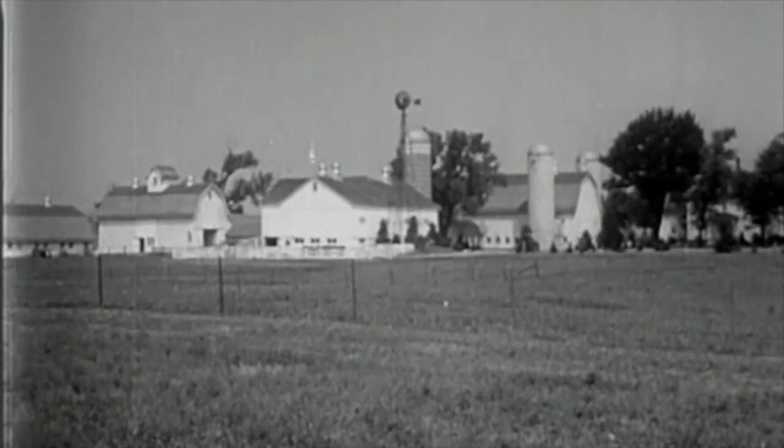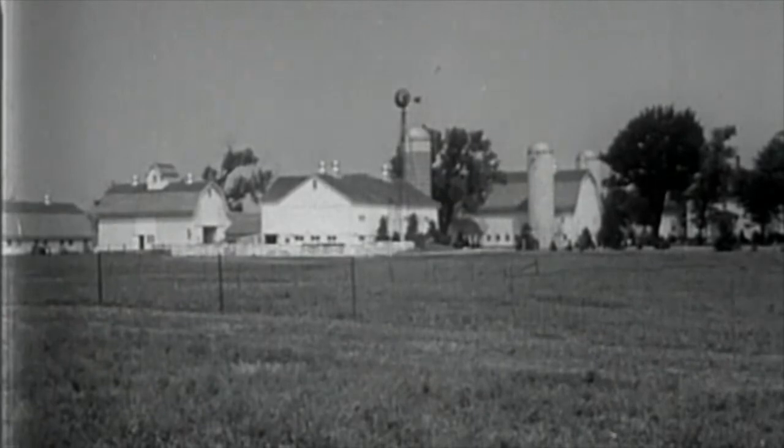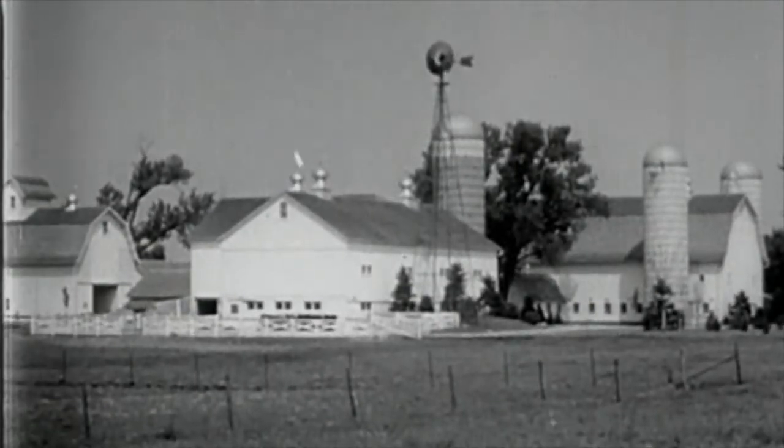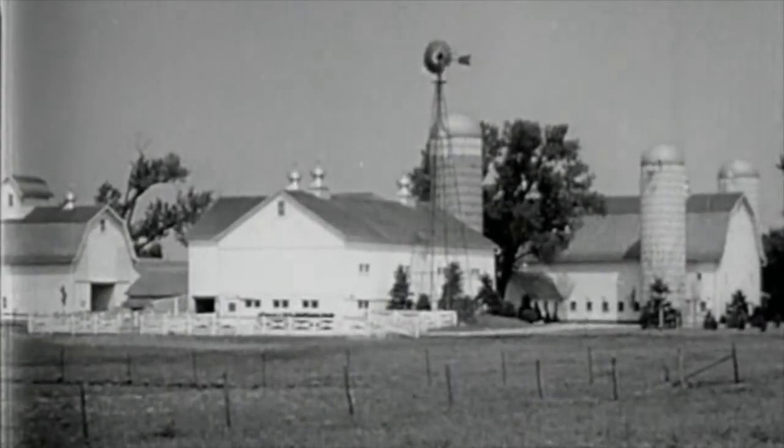The modern dairy farm with its buildings and equipment can be compared with a factory. The heart of activity in this milk factory is the dairy barn.